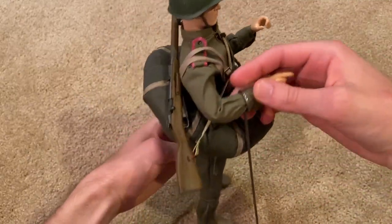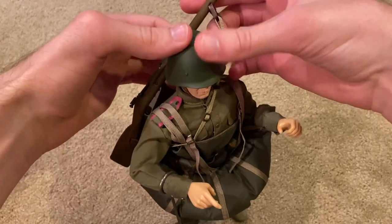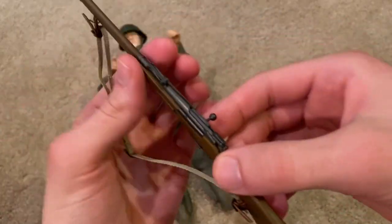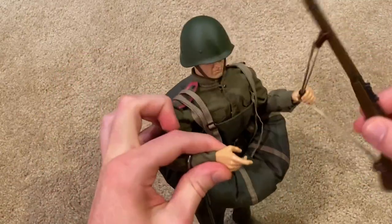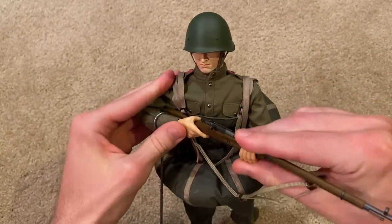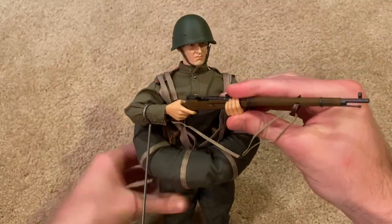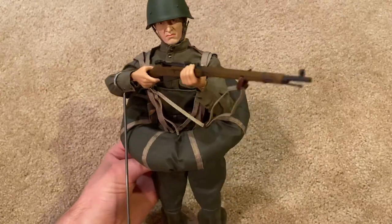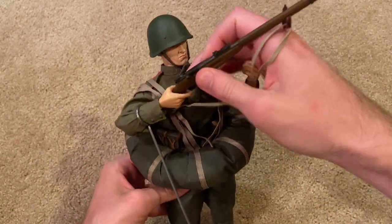Strapped over his chest you can see his Mosin Nagant rifle. Let me get that off if I can. All right, nicely detailed as always — got a nice sling on there, very nice rifle. Let's put this in his hands. There he is holding the rifle; he holds it very well and it looks great.